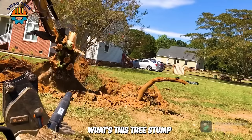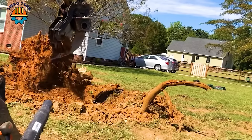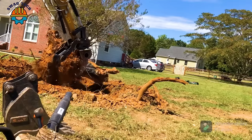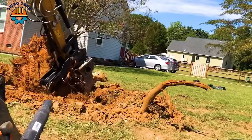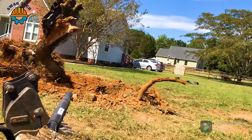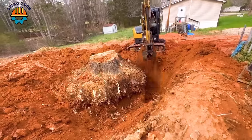Watch this tree stump destroyer remove a damaged Bradford Pear tree. This monster tree stump was also easily taken down by this Ceni Psi 50U excavator.